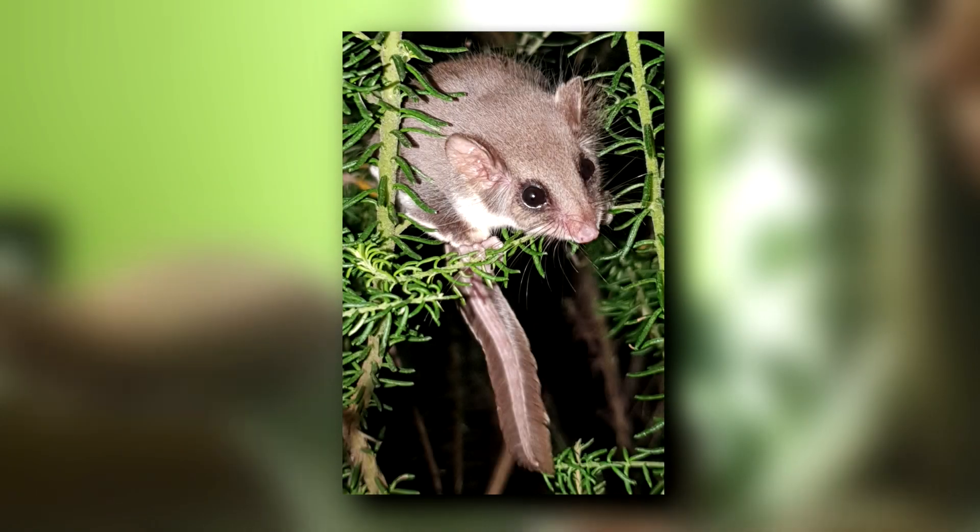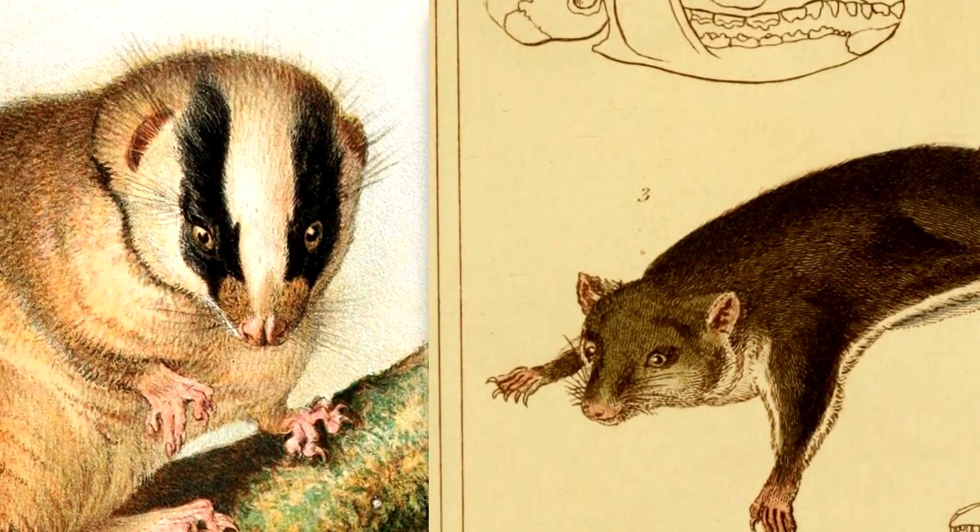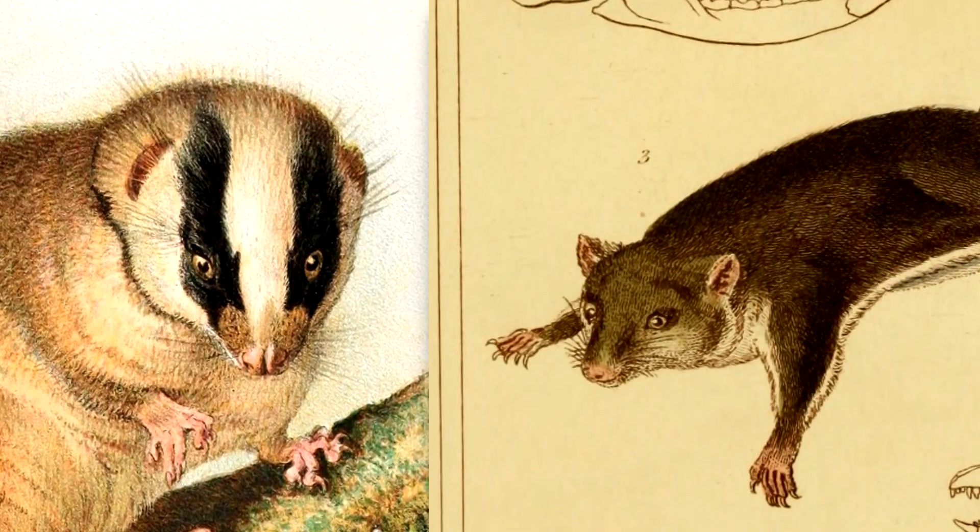These marsupials appear darker across their back with a creamy to white underside. The Possum has black stripes that run vertically down across its eyes, while the gliders have darker eye patches.